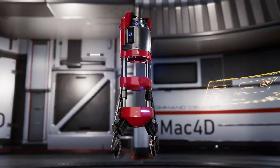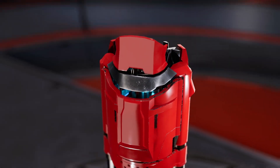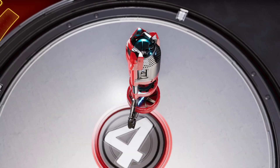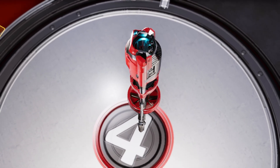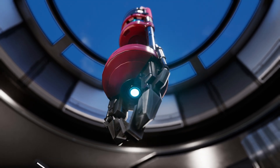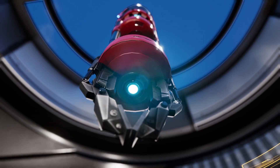Its frame combines aerospace-grade titanium and high-density aramid, protected by a ceramic coating that withstands temperatures of up to 1,200 degrees Celsius and stops medium-caliber ballistic impacts. Because in a rescue, danger arrives before help does.